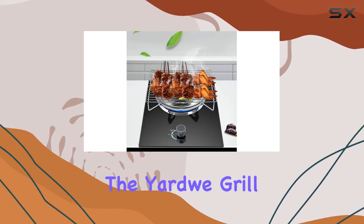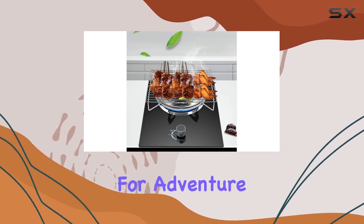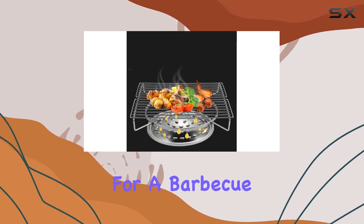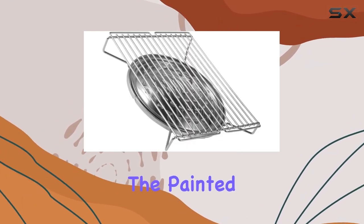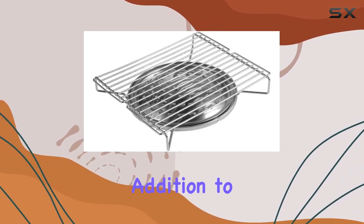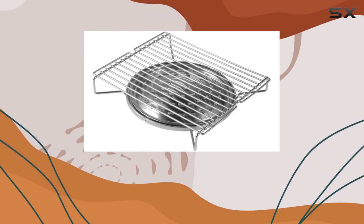Now, let's talk portability. The Yardwi grill is designed for adventure. Throw it in your vehicle, and you're ready to hit the road for a barbecue wherever your heart desires. The painted silver finish adds a touch of elegance to its rugged build, making it a stylish addition to your outdoor cooking arsenal.